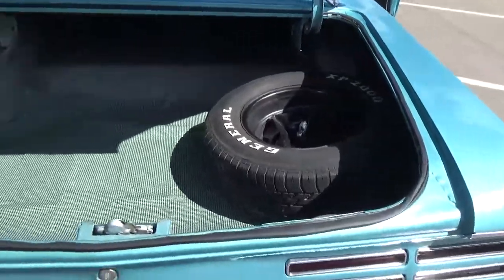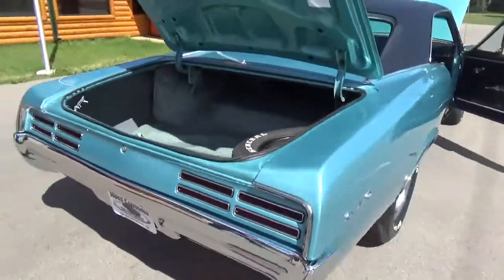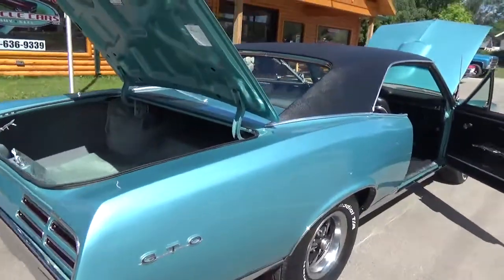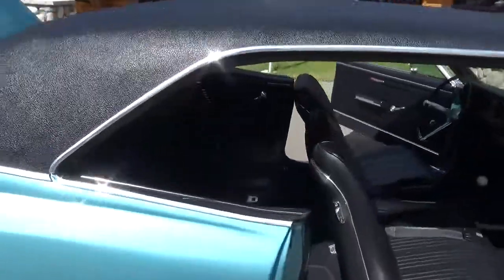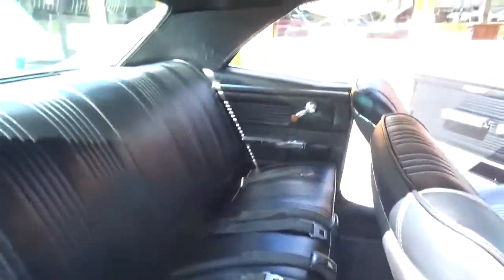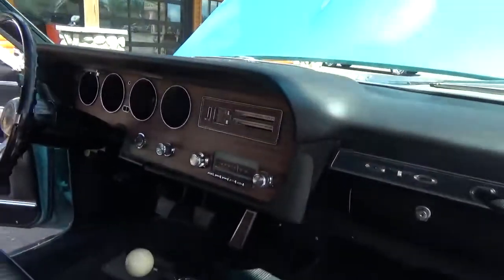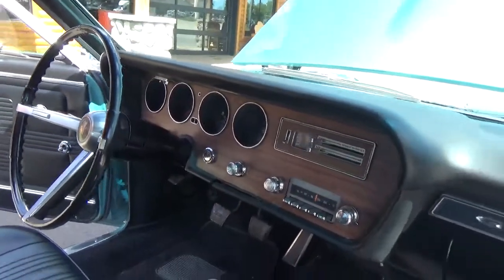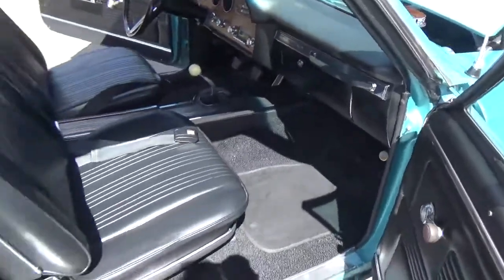It's got the factory jack and spare in it, with real clean floors. The wood grain on the dash is in real nice shape, the dash pad has no cracks — it is the original — and it's got new carpet in it.